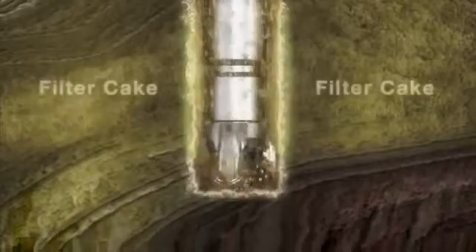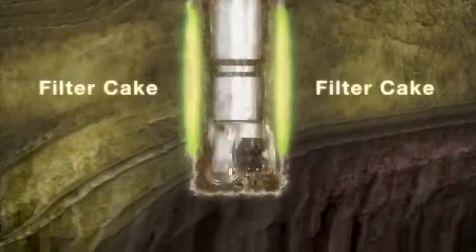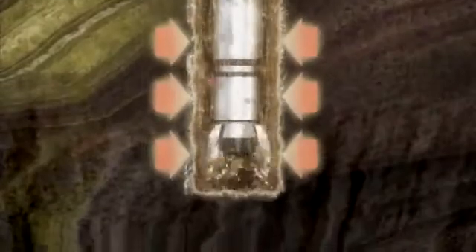Drilling fluids also help keep the borehole stabilized by forming a thin membrane inside the borehole known as a filter cake, and the pressure of the drilling fluid at depth keeps the borehole from collapsing.